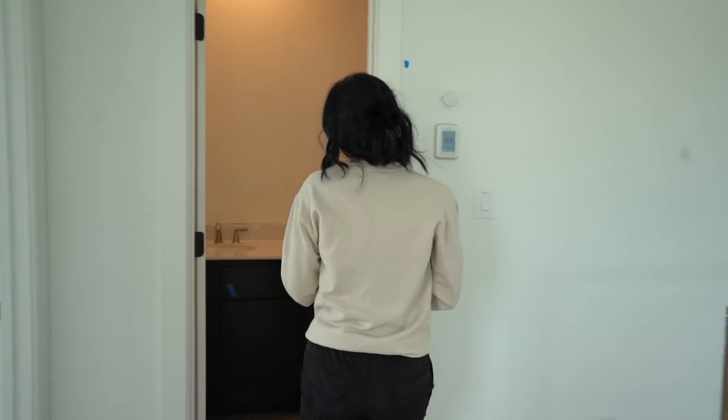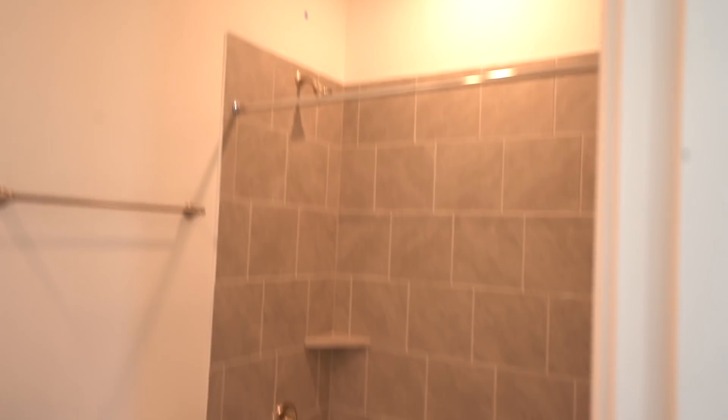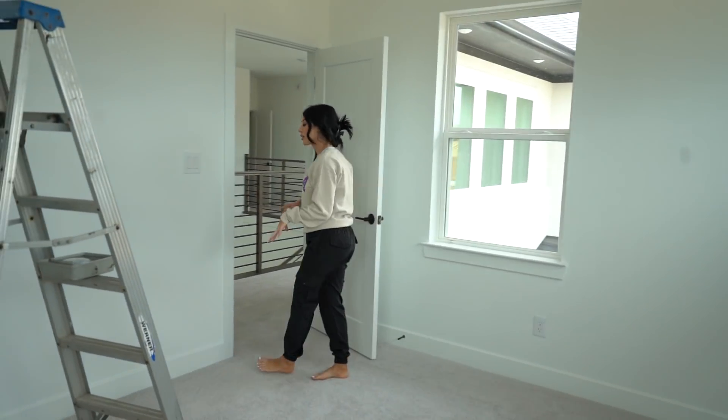Up here you have a full bathroom with a shower and everything for the guest bedroom to your left. If you're upstairs and need to use the restroom, you have easy access. And then Chris will walk you guys through just the bedroom up here — this one doesn't have its own restroom, but the one outside is for anyone staying here.